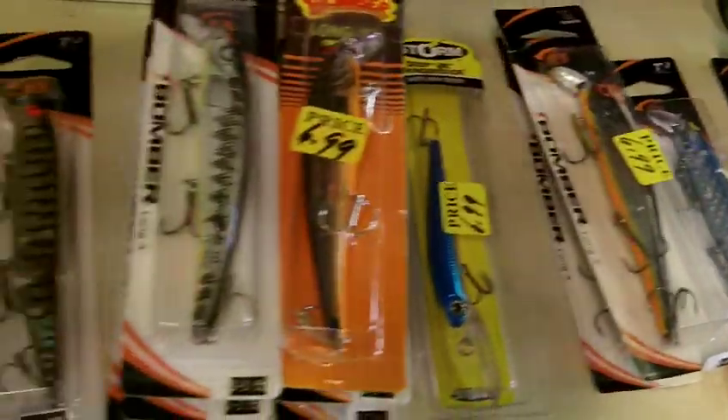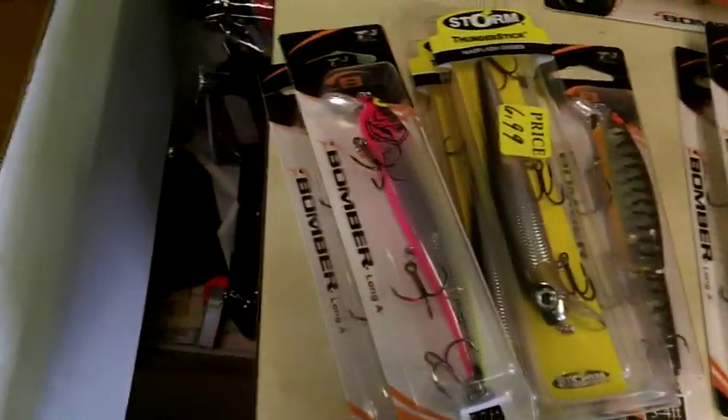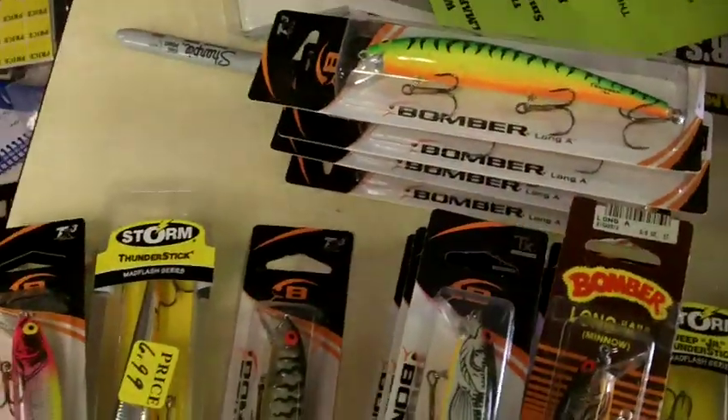And the reason I'm here right now, take a look. Here they are — all the bombers and the thunder sticks that are so hot on the walleyes right now.